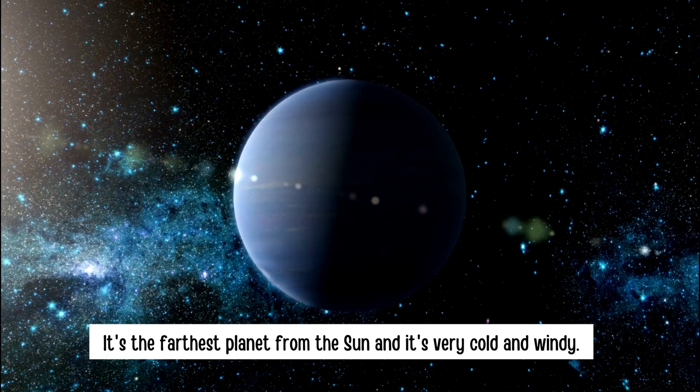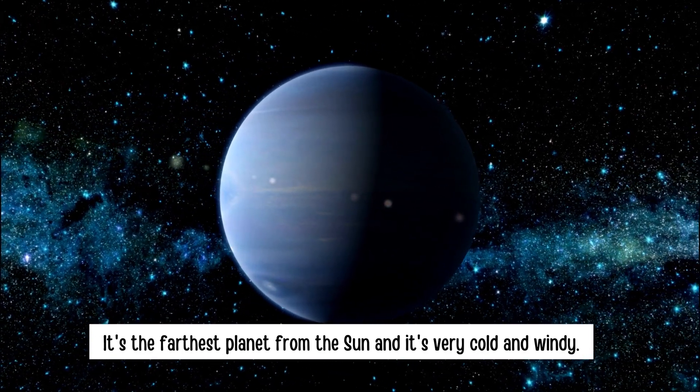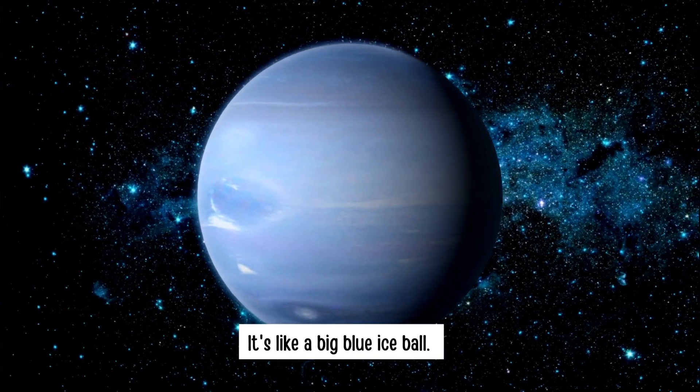Neptune. It's the farthest planet from the sun, and it's very cold and windy. It's like a big blue ice ball.